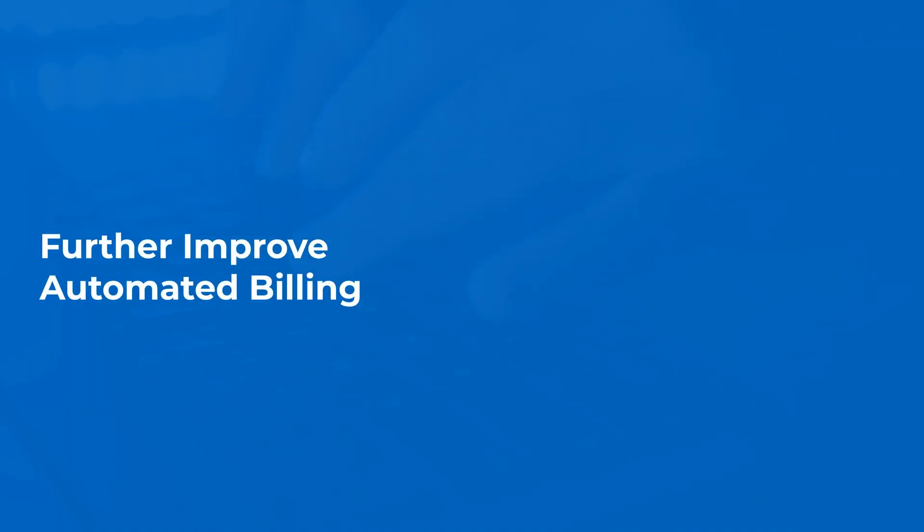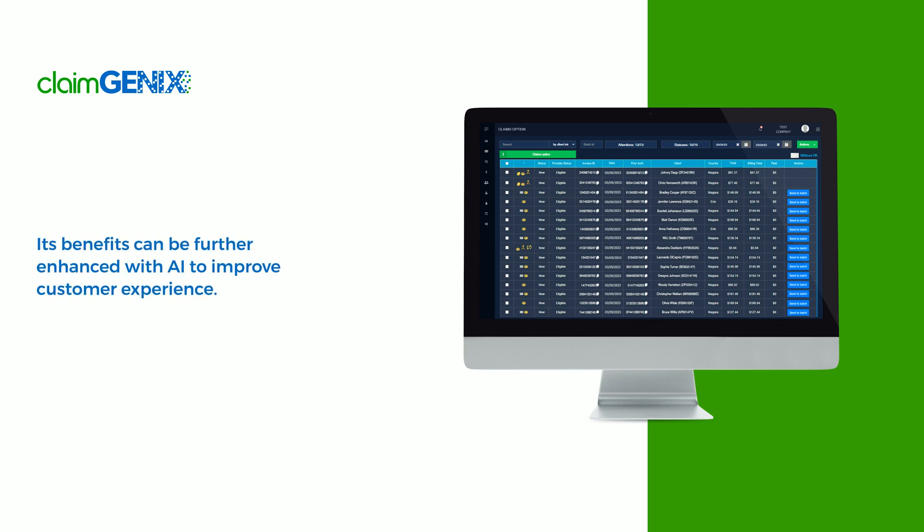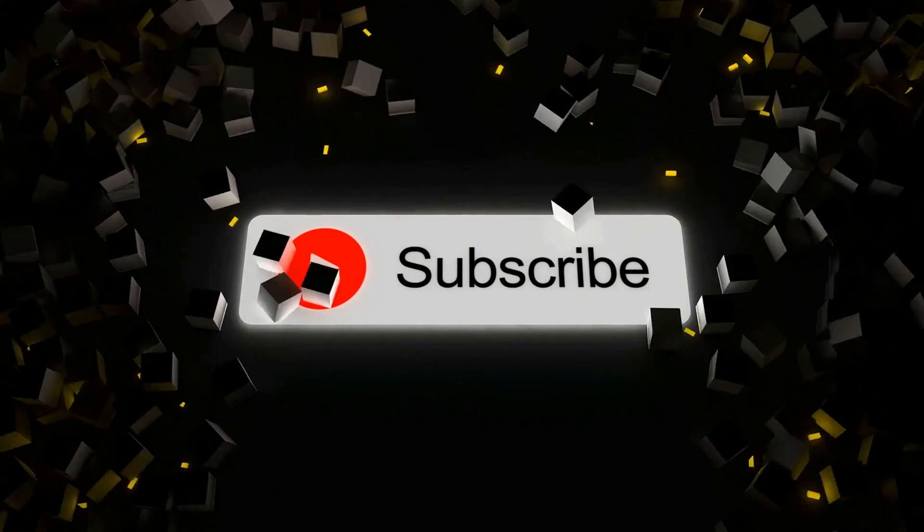Further Improve Automated Billing. ClaimGenics is medical insurance billing software that is secure, bills multiple payers, and reduces errors in billing and insurance claims. Its benefits can be further enhanced with AI to improve customer experience. Thanks for watching.